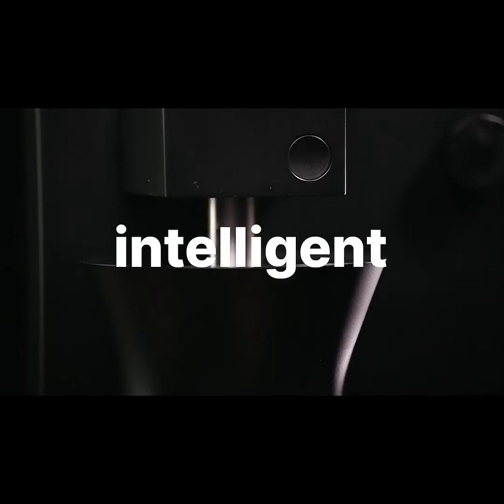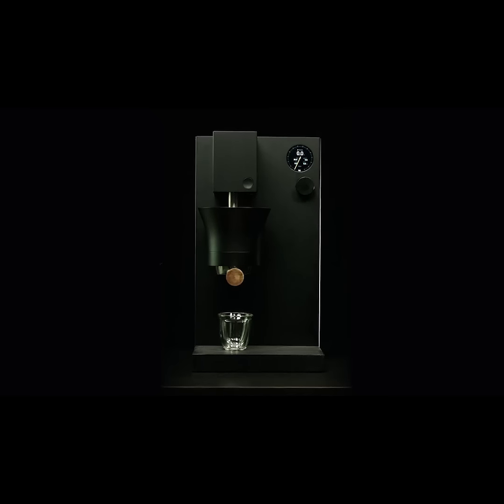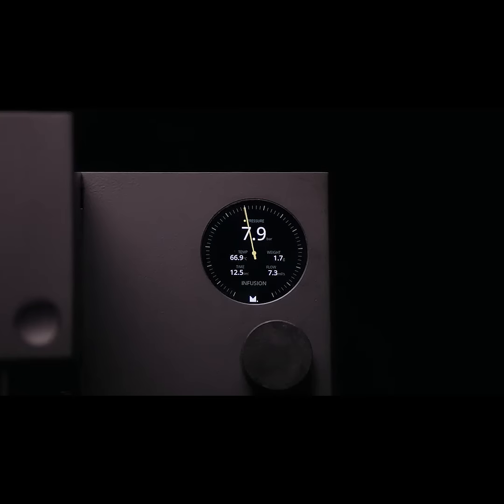Meticulous is an incredibly intelligent, highly powerful computer built into an espresso machine. This is the first machine of its kind. There has never been a robotic lever machine ever. It gives us a level of control that we've never seen before — being able to control temperature, pressure, and flow, all independently.